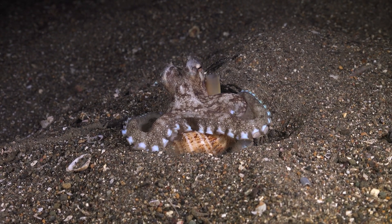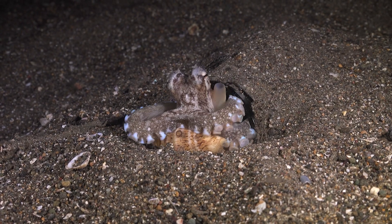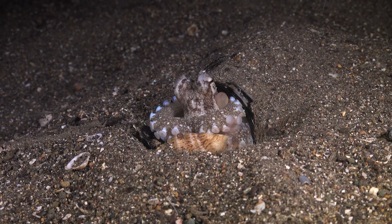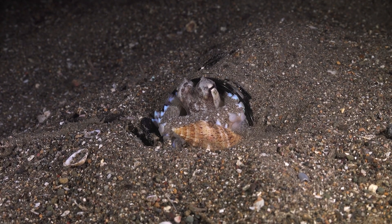They can also change the shape of their bodies to mimic rocks or other objects, making them virtually invisible to predators. This adaptation is so effective that octopuses can hide in plain sight, right before our very eyes.